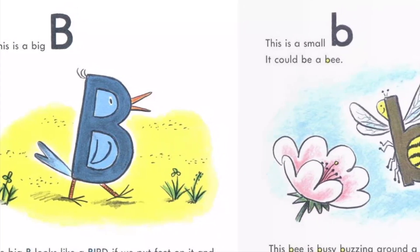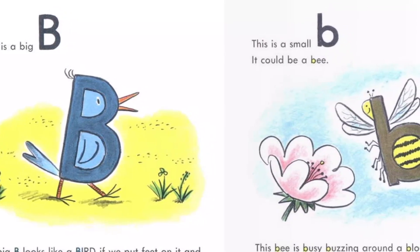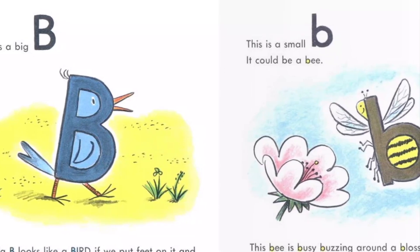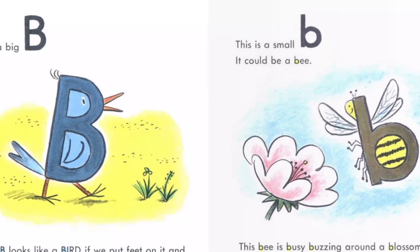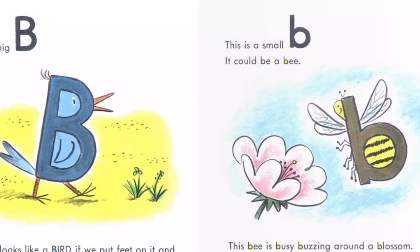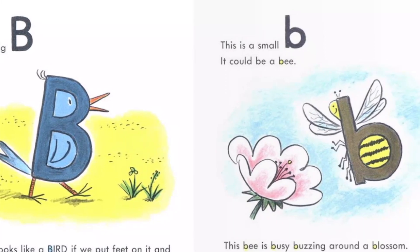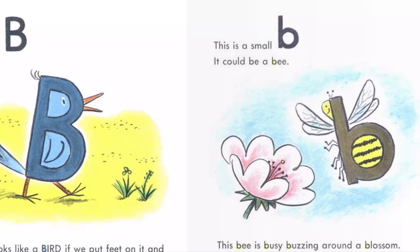This is a small B. It could be a bee. This bee is busy buzzing around a blossom. The bee's body has black and yellow stripes. George kept away from bees. They might sting, and that would be bad.